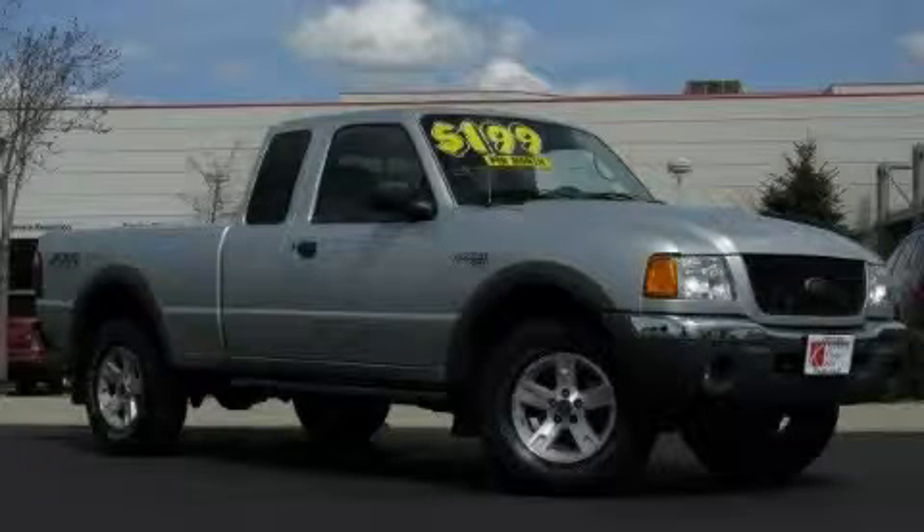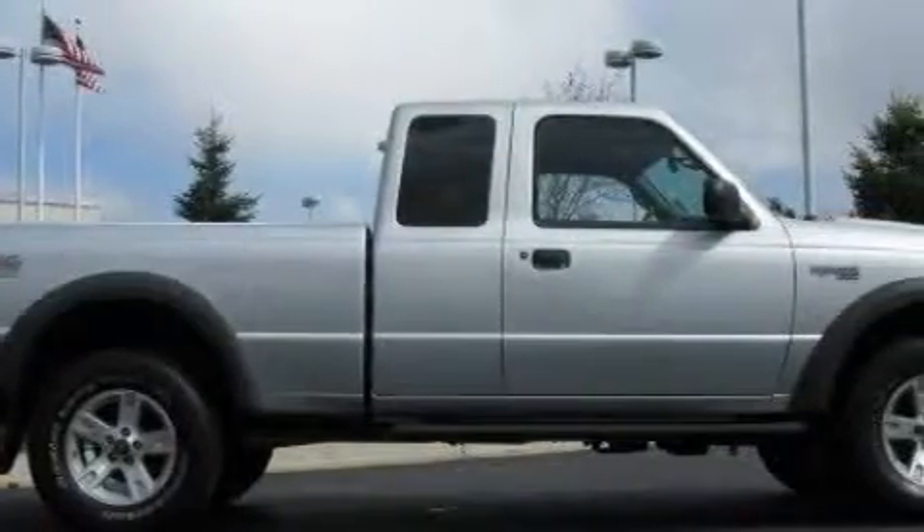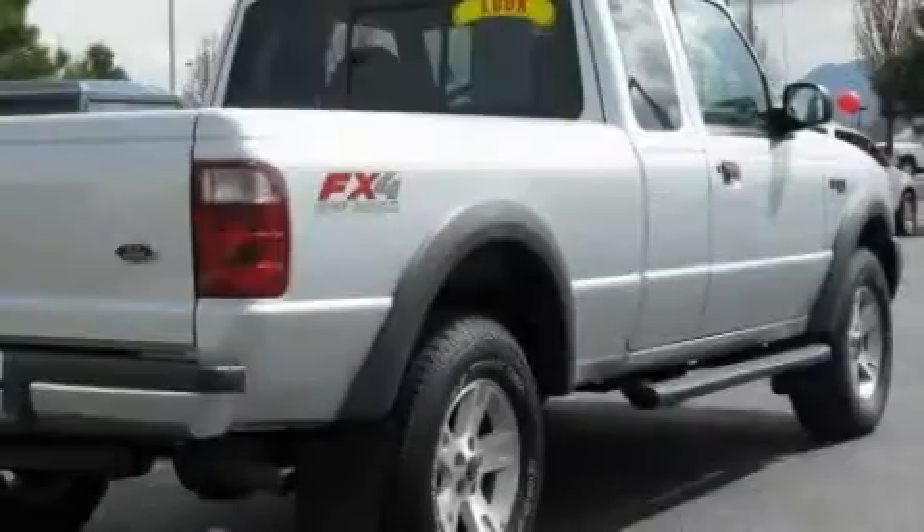This is a 2003 Ford Ranger — strong, durable, and dependable. The dependable six-cylinder engine, connected to an automatic transmission, is well-suited on the job and on the town.